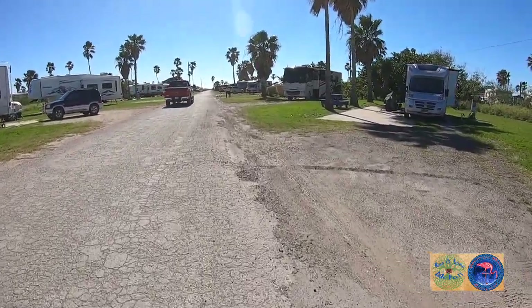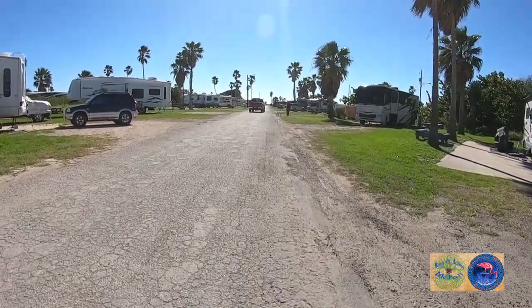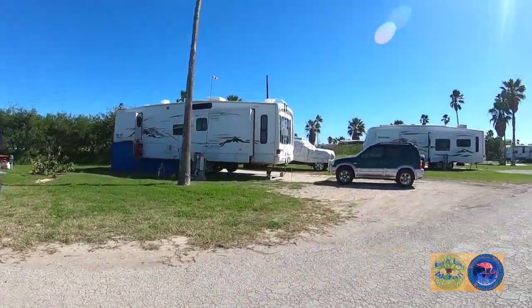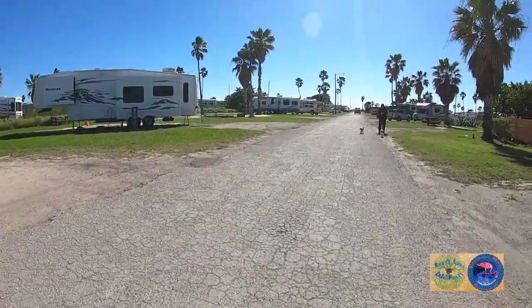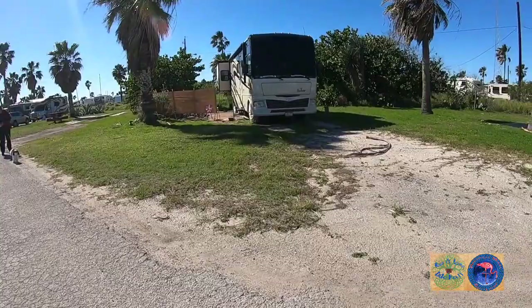Two Montanas — a Big Sky Montana and a regular Montana. Yeah, some are those windshields.